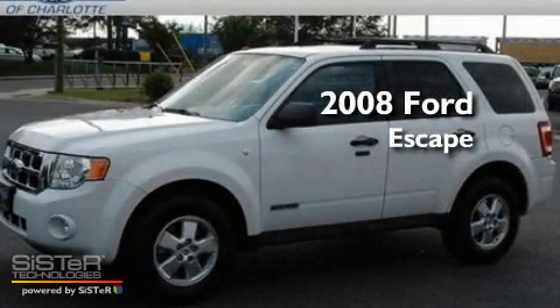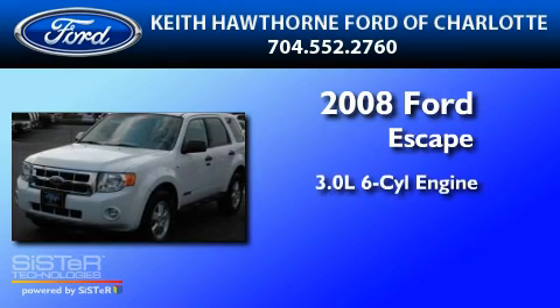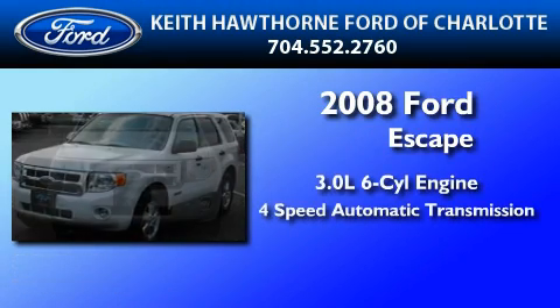This is a certified pre-owned 2008 Ford Escape. It has a 3.0 liter 6-cylinder engine and a 4-speed automatic transmission.